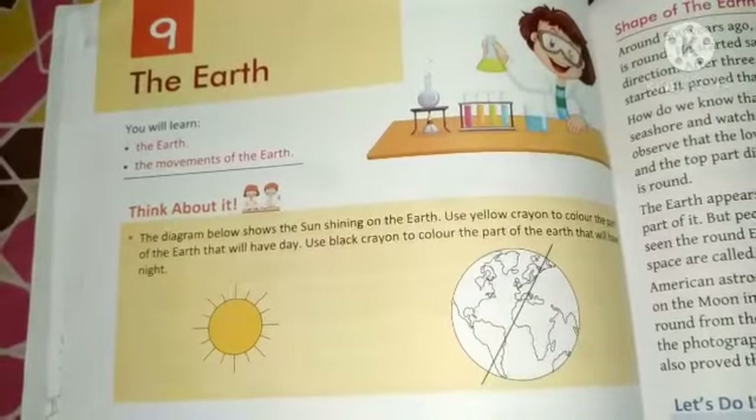Good morning students. In this video I will read Chapter 9 of Science Class 3: The Earth.